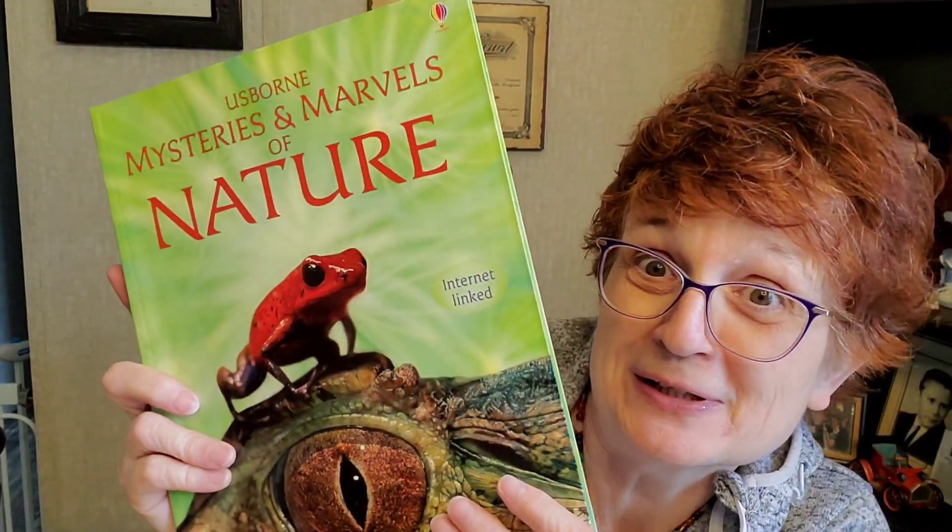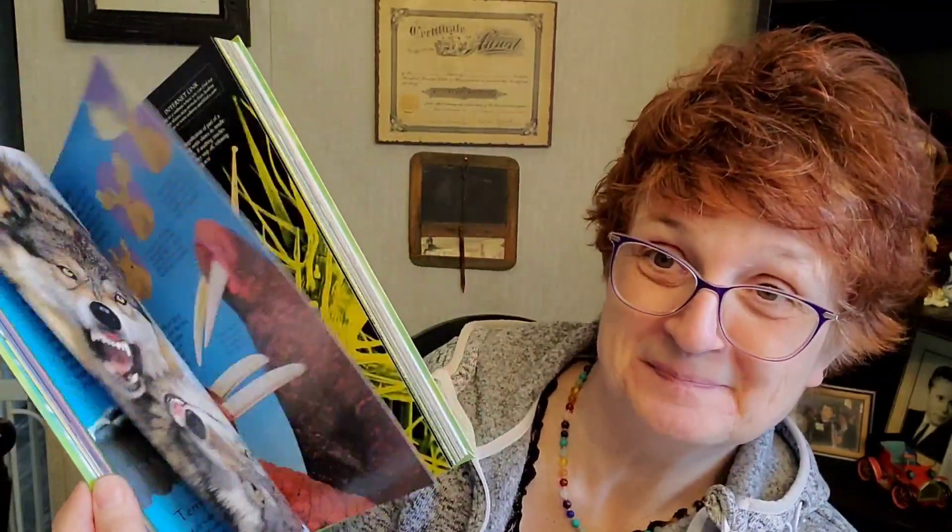And you know if it's an Usborne book, it's going to be amazing. Yeah, there you have it. I am so excited for fifth grade — we are going to have so much fun with this science. We have absolutely loved Sunlight Science this year, and I'm so excited to move on to the next level. So God bless, take care, and I will talk to you soon.